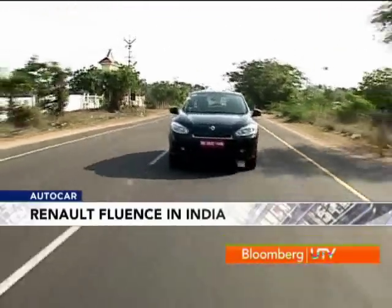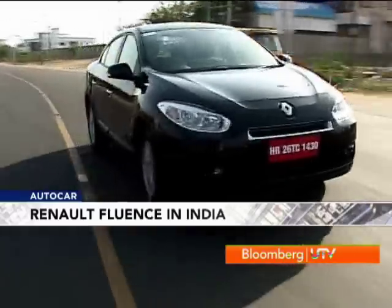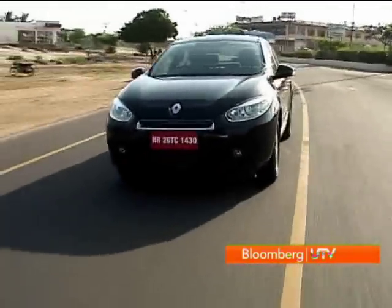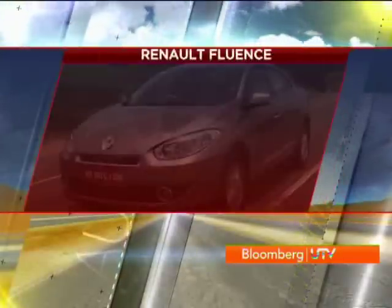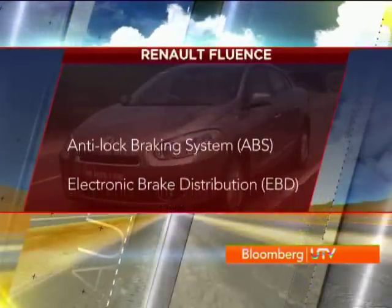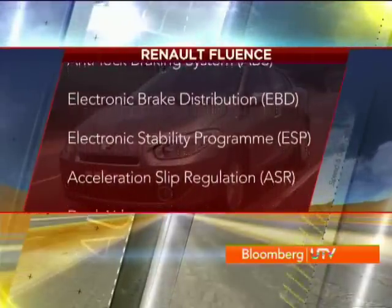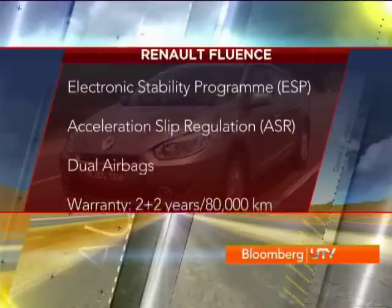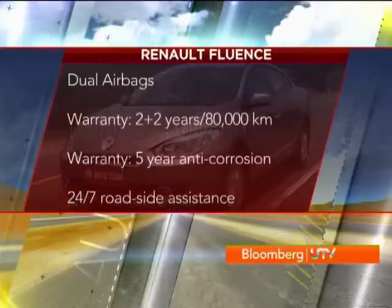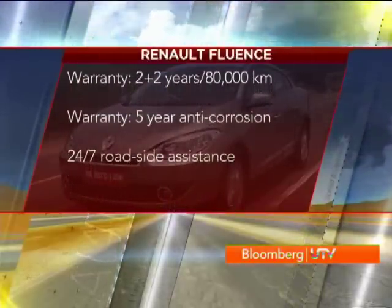Mechanically, the Fluence proved to be very impressive in both petrol and diesel guise. However, Renault is aware that it will take a lot more than that to get Indian buyers to put their money down for the Fluence. On the safety front, Renault has packaged ABS with EBD, ESP, ASR and dual airbags as standard. The petrol version gets two side airbags for the front seats as well. Renault is offering a 2 plus 2 year, 80,000km warranty and a 5-year anti-corrosion warranty. Apart from that, there's 24x7 road assistance on offer.